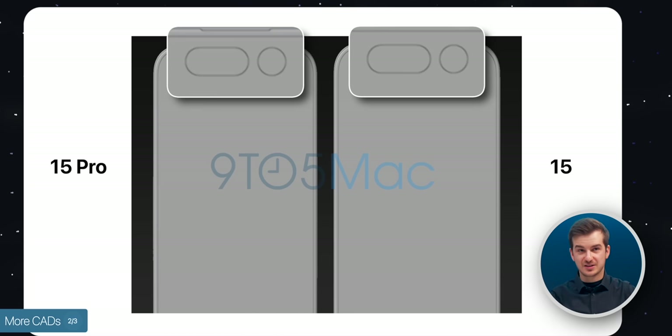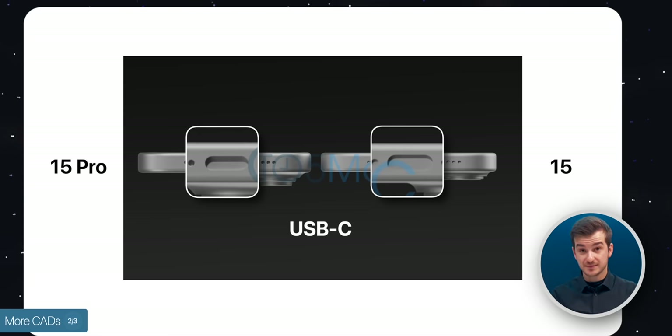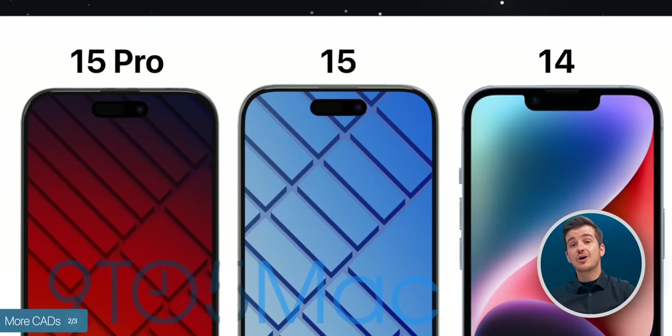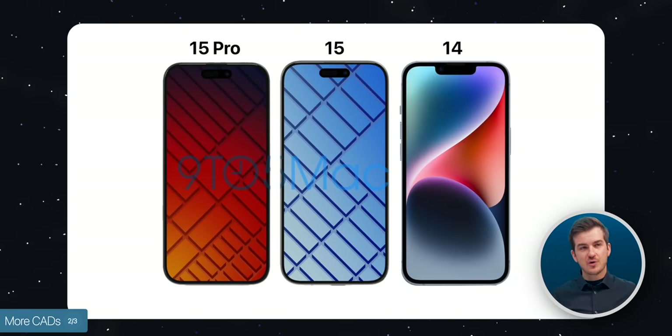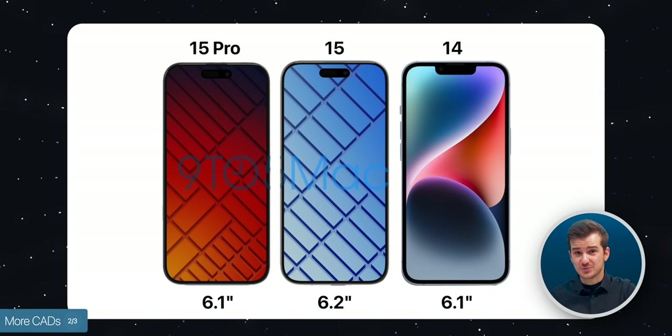We can also see the dynamic island, which was previously rumored to come to the non-Pro models of the iPhone 15. USB Type-C is also coming, but the biggest change here is that the iPhone 15 is also noticeably taller than both the iPhone 14 and the iPhone 15 Pro. In fact, this is apparently now a 6.2-inch display rather than a 6.1-inch, which is a very interesting choice.